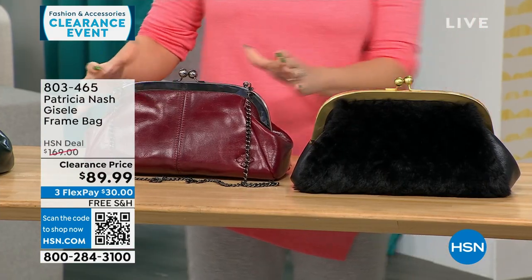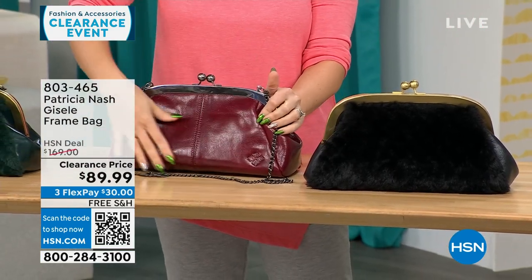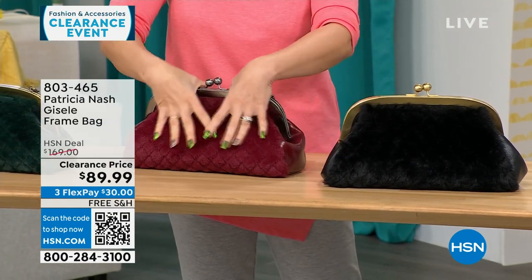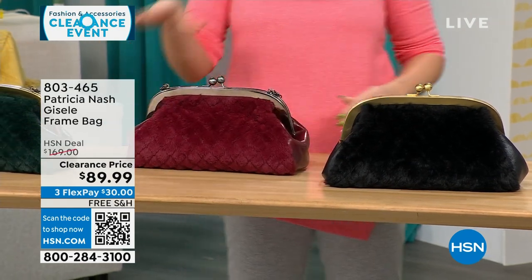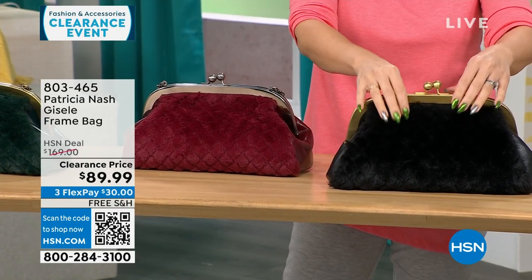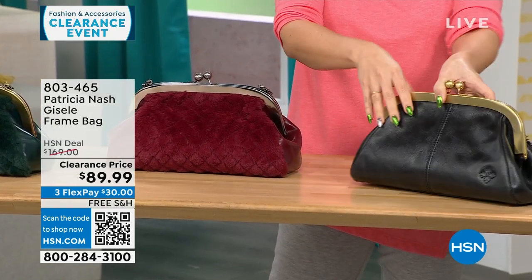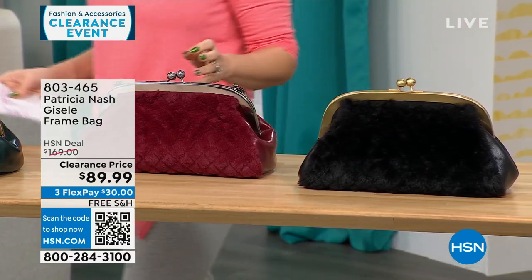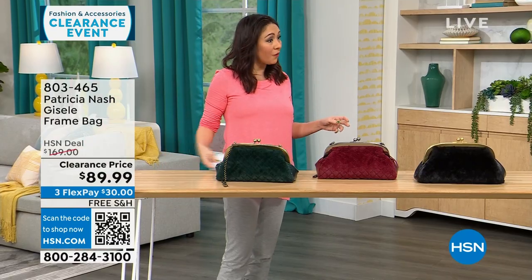This is the one we're calling Scarlet Quilted Faux Fur. On one side you get that Patricia Nash genuine leather that we love, and there's the quilted faux fur on the other side. We also have it in a black quilted faux fur. 114 available — all my Patricia Nash bags are going to be on free shipping.